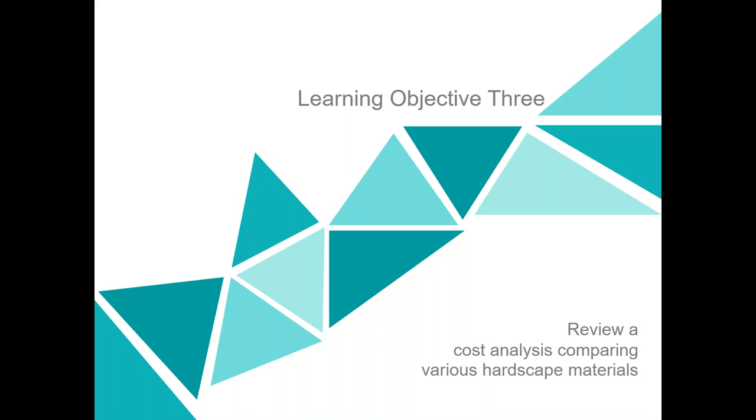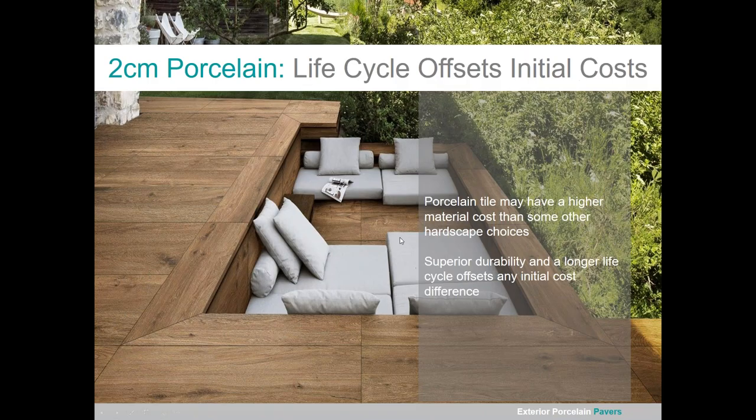Learning objective three is a quick cost analysis. 2CM porcelain may have a higher material cost than some hardscape choices, but not always — a lot of natural stone comes at a higher price tag. The superior durability and longer life cycle offset any higher initial costs. Looking at the base level, broom-finished concrete is the cheapest option. An interlocking concrete paver in a sand bed runs just under $14 per square foot installed, and a 2CM tile — thin-set direct bond or sand-set in a 24x24 size — is only a few dollars higher per square foot.